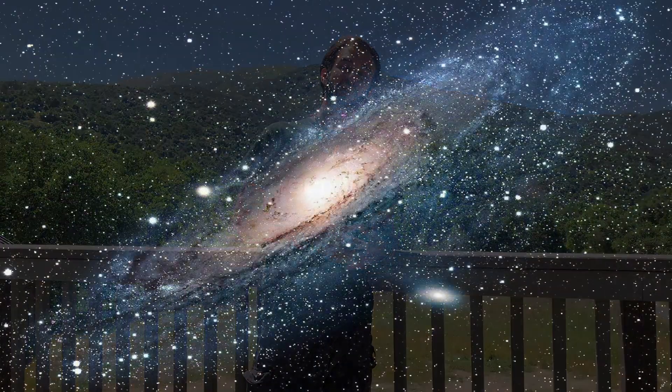So what exactly can we find up in space? Well, let's start off with one of the biggest things that we can find in space, which is a galaxy. More specifically, our own galaxy, the Milky Way.